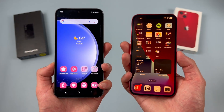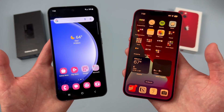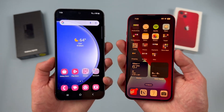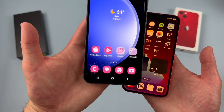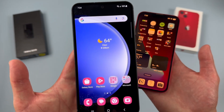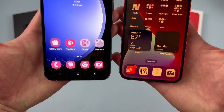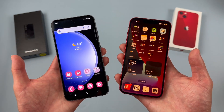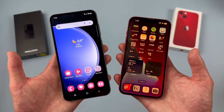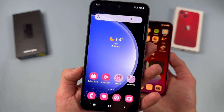Both phones have really nice premium-looking displays, which considering they are both higher-end devices, is to be expected. But there are some differences. The most obvious one is that the Samsung Galaxy S23 FE at 6.4 inches versus 6.1 inches with the iPhone 13 — the Samsung is clearly much larger. So if you're going to be watching videos, browsing the web, using social media, or really pretty much anything, things will be a lot larger and easier to see with the Samsung.